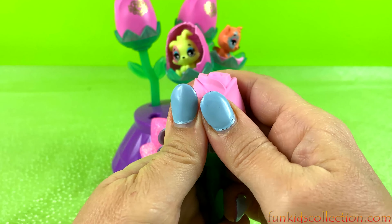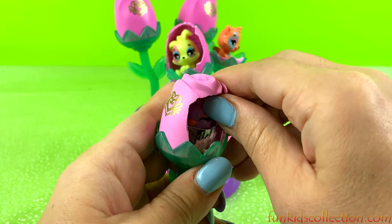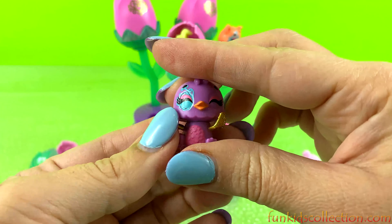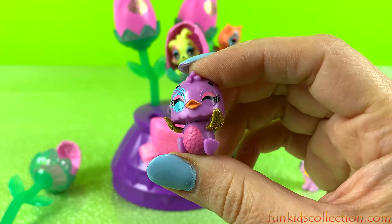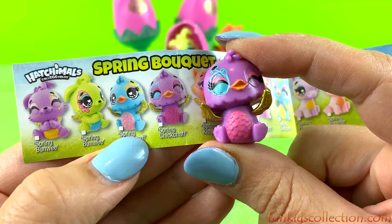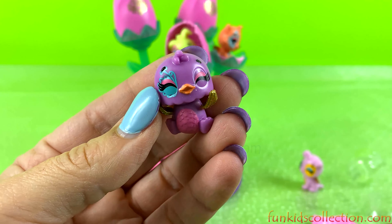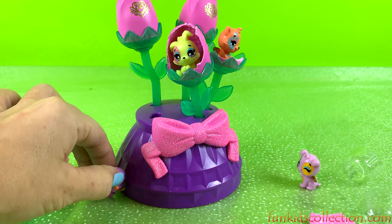Let's see the third one. It is a cute little bird — yeah, it is spring tic-tac. It is right here, so here is spring tic-tac. Let's go to the next one.